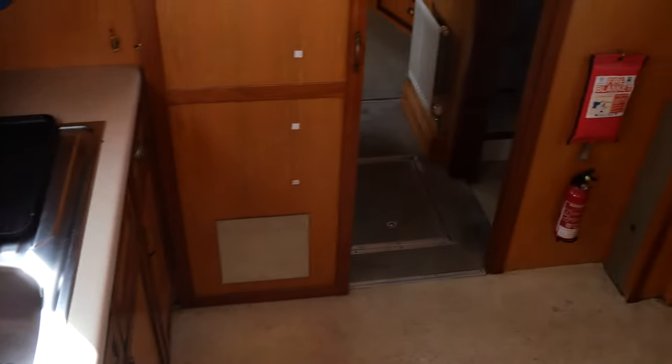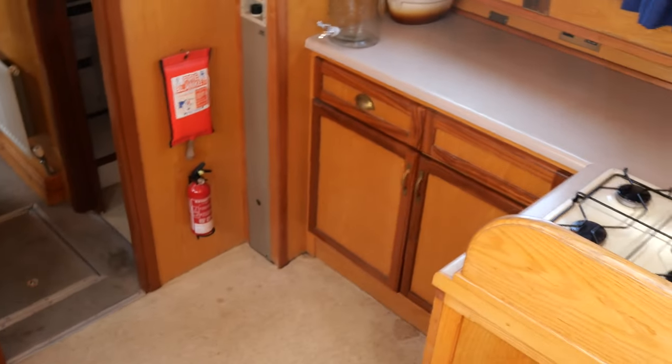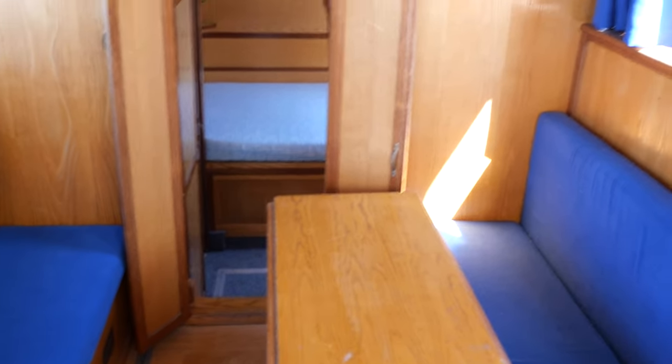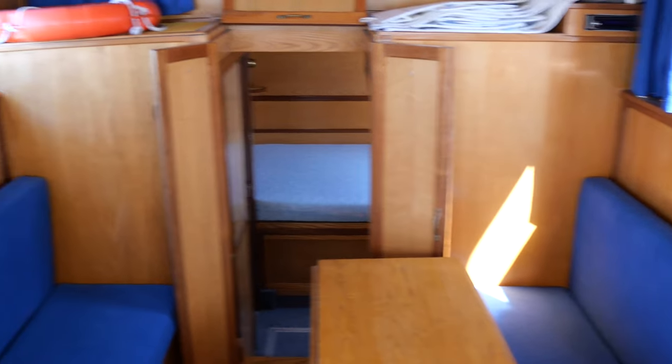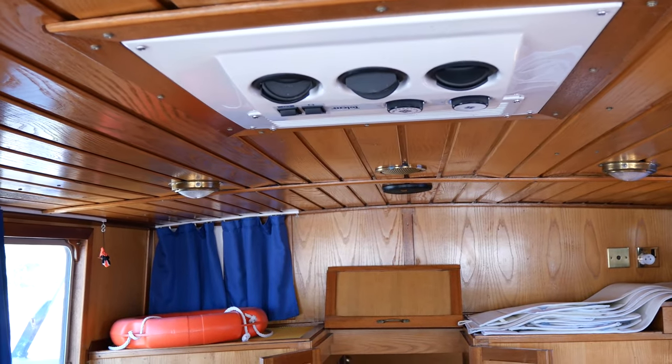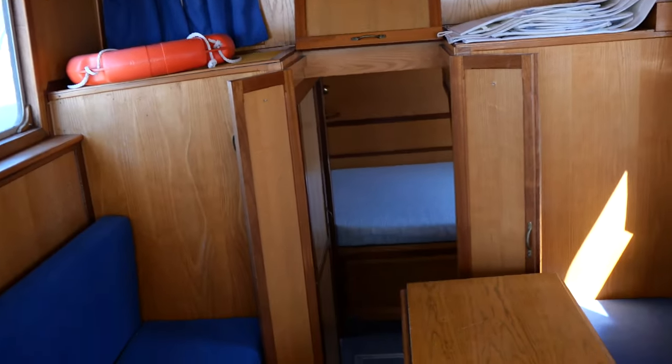The very well thought-out kitchen has a double worktop, so you can easily prepare dinner for two without getting in each other's way. The ceiling height here is 1.85 meters. Under the table, a hatch gives us access to a Beta Marine diesel engine cooled by skin cooling. This engine has a soundproofed cocoon, so the noise should be very reasonable during navigation.